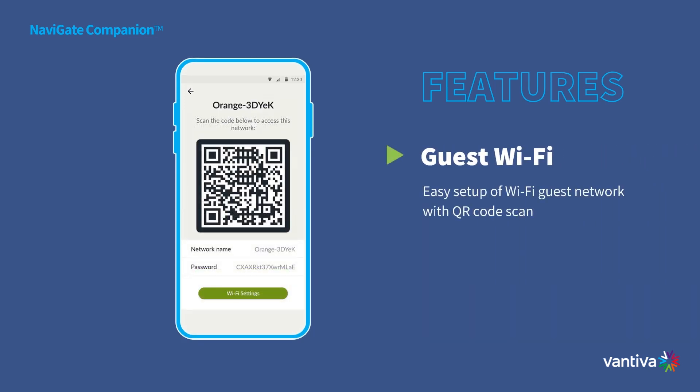With our QR code-based guest Wi-Fi sharing feature, your guests can swiftly connect to your network. No more fumbling with long, cryptic passwords — just scan and they're in.